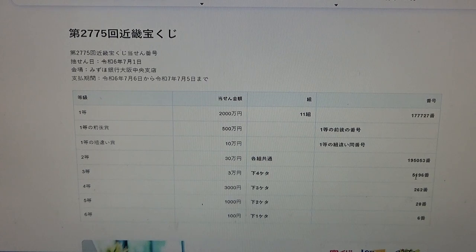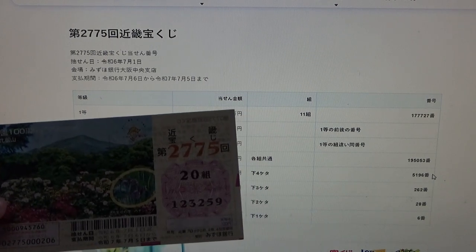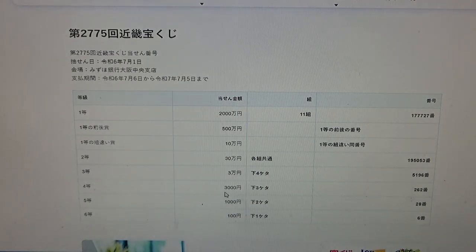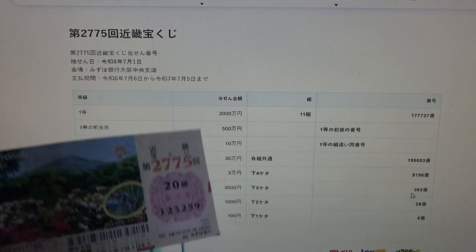To win the third prize, Sanman N: the last four numbers of your ticket must be 5, 1, 9, 6. Mine are 3, 2, 5, 9 — no good. To win the fourth prize, Sanjuman N: the last three numbers of your ticket must be 2, 6, 2. Mine are 2, 5, 9 — no good.